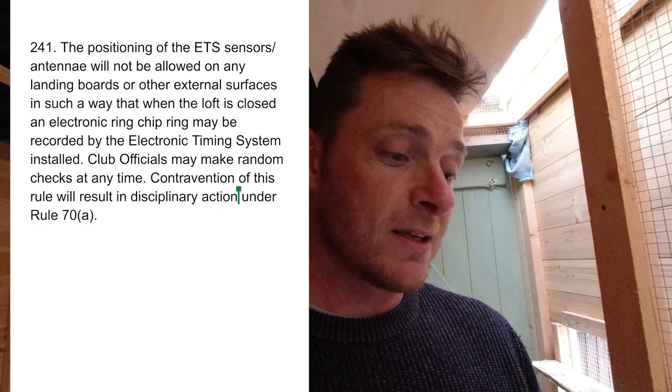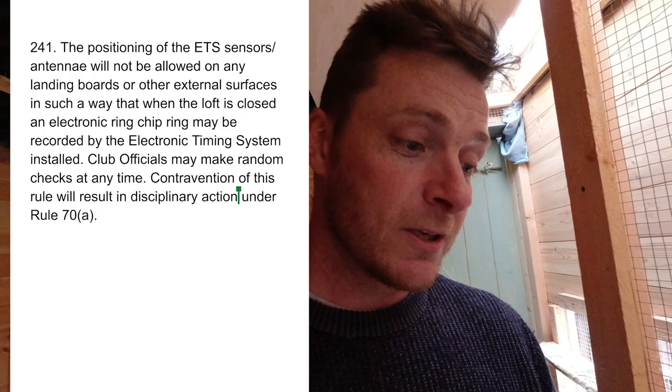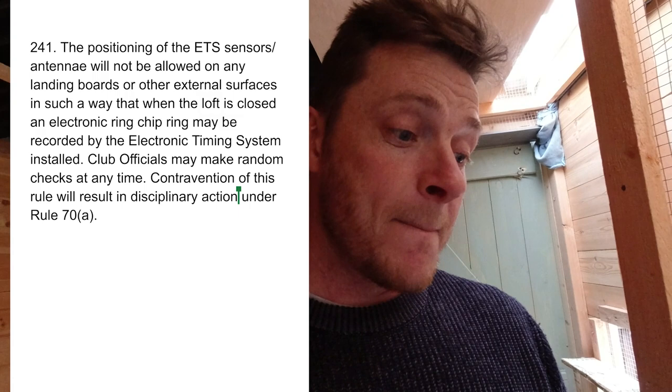So that's a hatch and that's a door. The RPRA rules — which are the rules our clubs have to follow — say the position of the ETS sensor antenna will not be allowed on any landing boards or other external surfaces in such a way that when the loft is closed an electronic ring chip may be recorded by the electronic timing system. That suggests if you can close the doors or hatches and the bird can't clock in, then that placement is allowed.